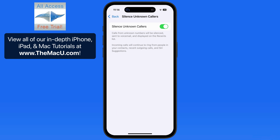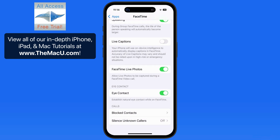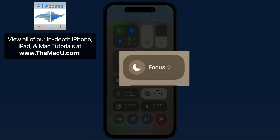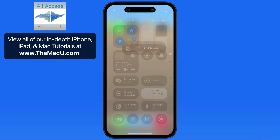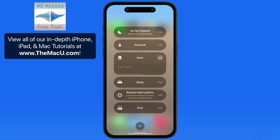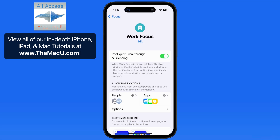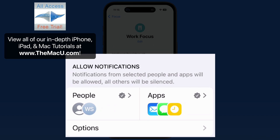But you might not want to always have the Silence Unknown Callers option activated, and constantly having to come into the Settings app to find the switch can get really old. So the next method to block unknown callers is with a Focus Mode. Let's jump into the settings for my Work Focus Mode, and under Allow Notifications, tap on People.